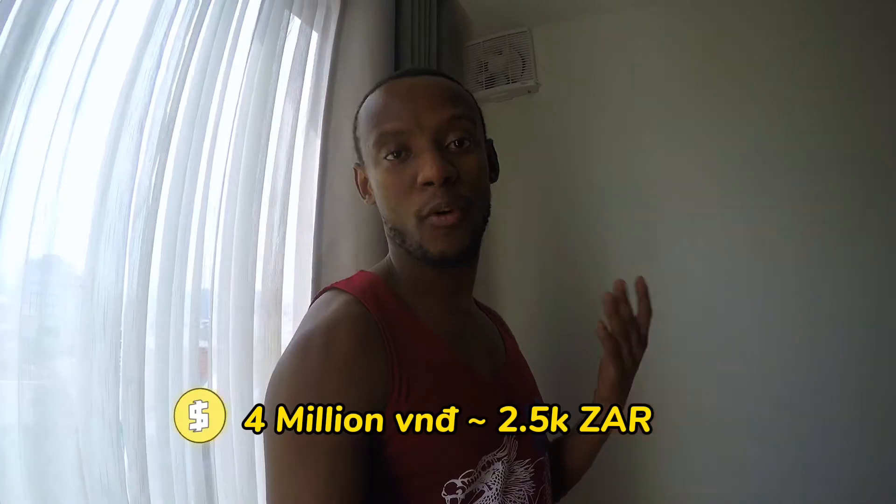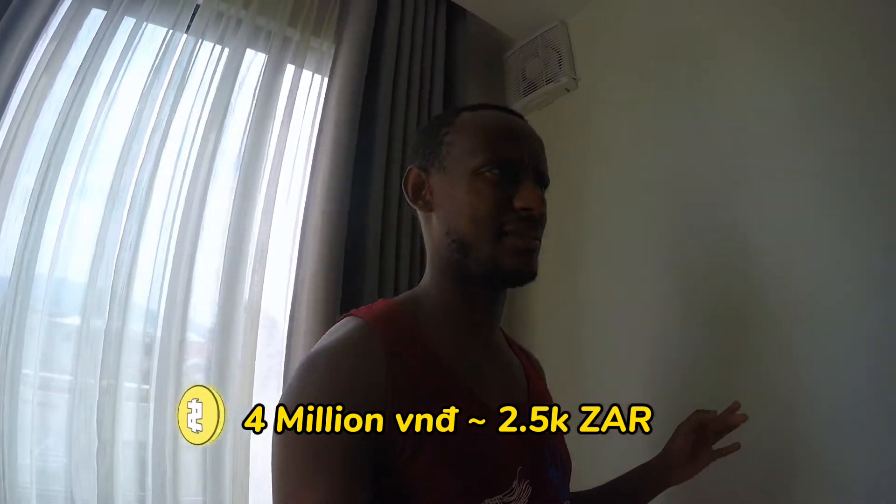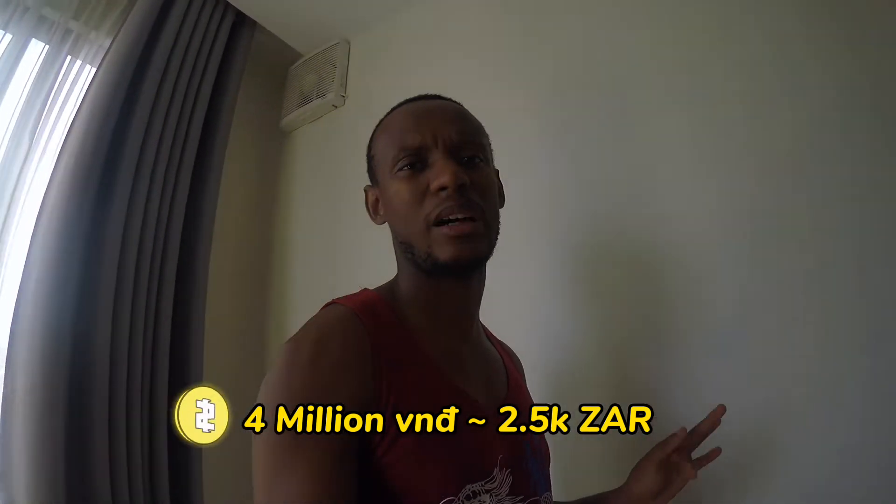My apartment is actually really small and there isn't much to show you, but I will share for those who want to see what you can get in Nha Trang these days for 4 million dong, which is approximately 2.4 to 2.5 thousand Rand per month.